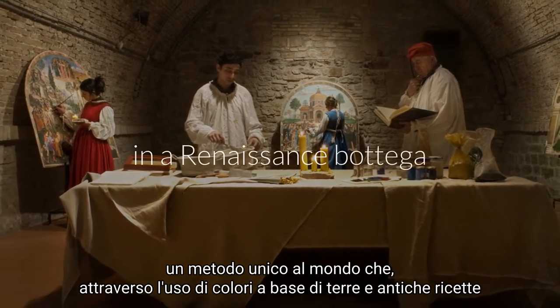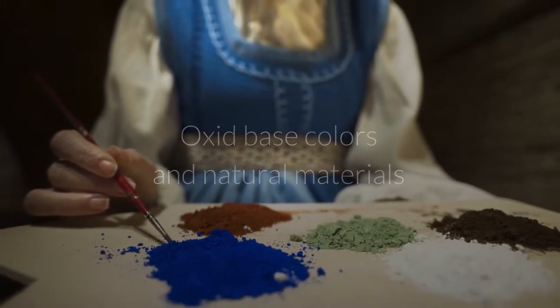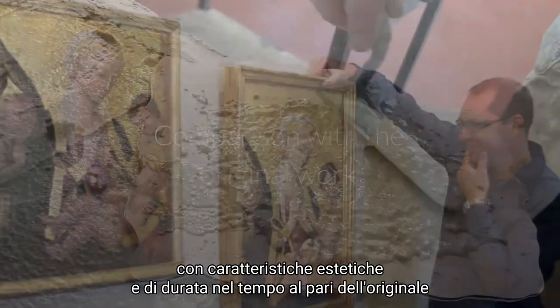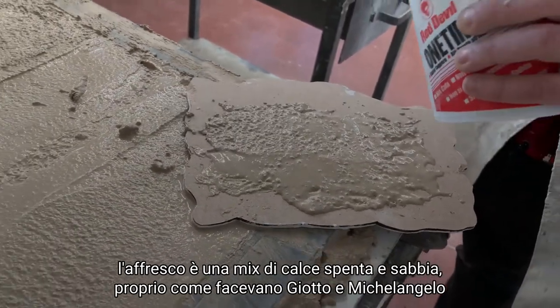Through the use of earth-based colors and ancient recipes, it allows you to recreate any work of art with aesthetic characteristics and durability like the original. The Fresco is a mixture of slaked lime and sand, just like Giotto and Michelangelo did.